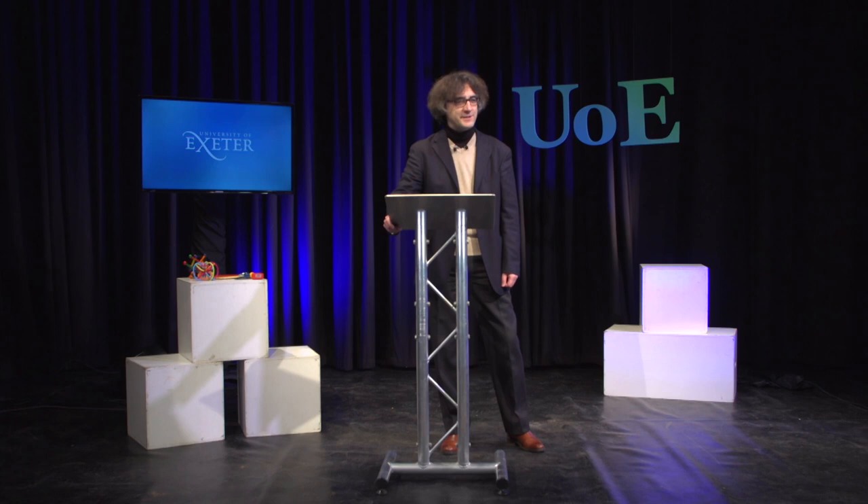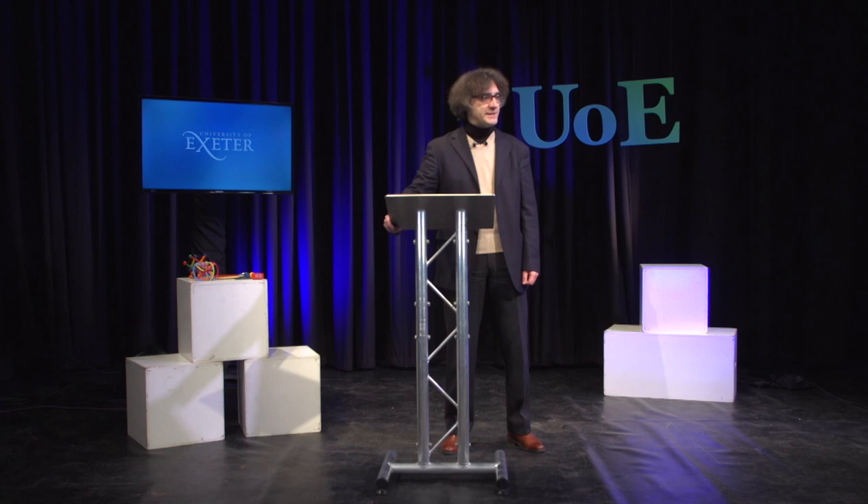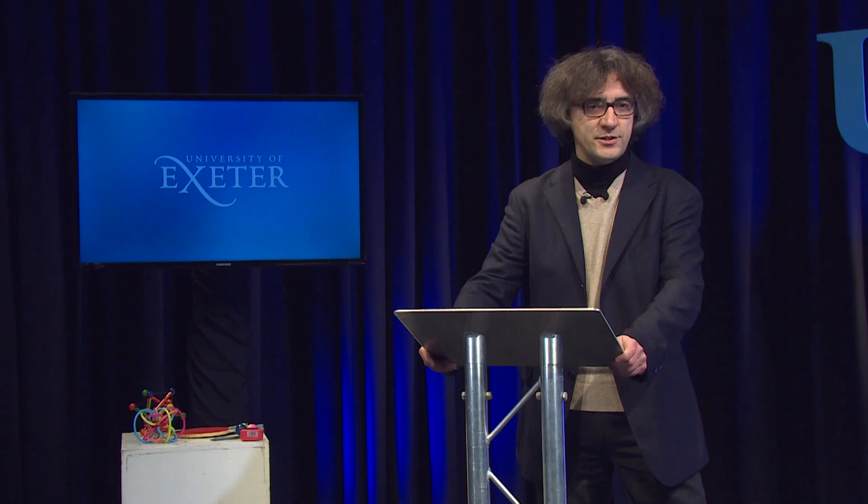My name is Eros Mariani and I'm a theoretical physicist working at the University of Exeter in the UK. I belong to the Center for Graphene Science that has been established at Exeter about 10 years ago, and it's devoted to the fundamental and applicative research of graphene and other two-dimensional materials.